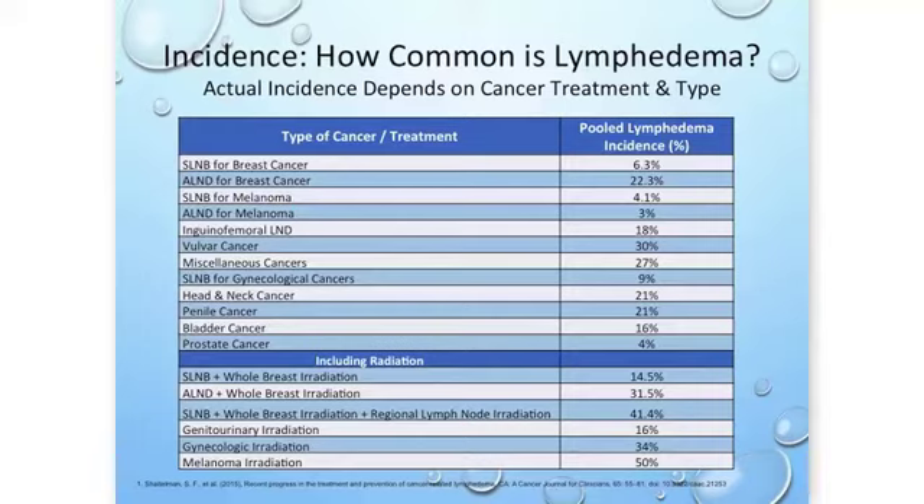Specifically for breast cancer, the axillary lymph node dissection has an incidence rate of 22.3% in women, and that jumps up to 31.5% for patients who've had breast radiation. We also see incidence numbers for gynecological cancers that are fairly high at 30 to 40%, and even higher with melanoma treatment.